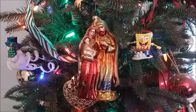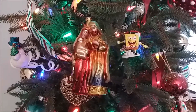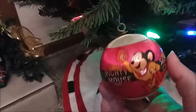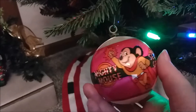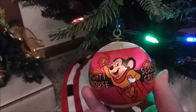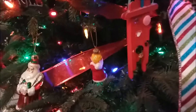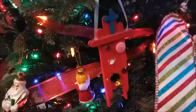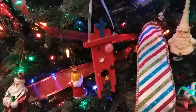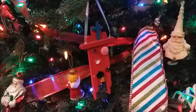Here's my nativity ornament and somehow SpongeBob has ended up right next to them. This is a vintage ornament of my husband's — this is Mighty Mouse, if any of you remember him. That's an old one we like to have.